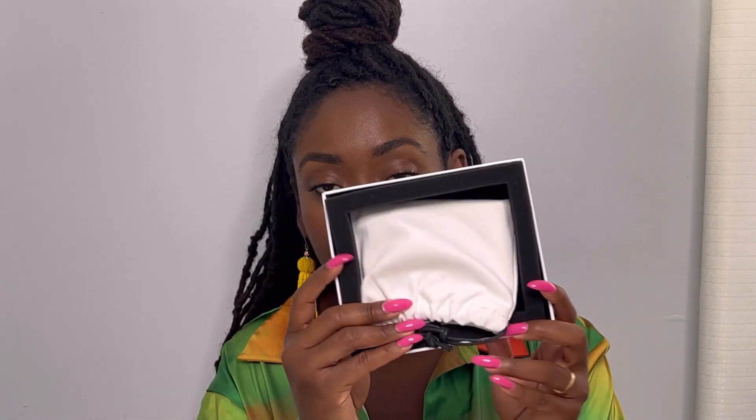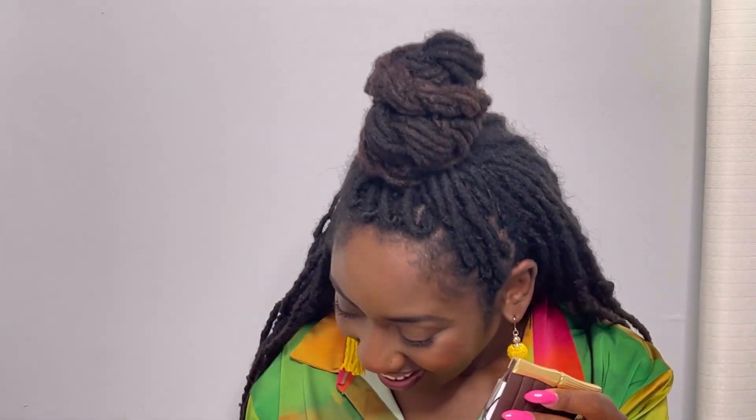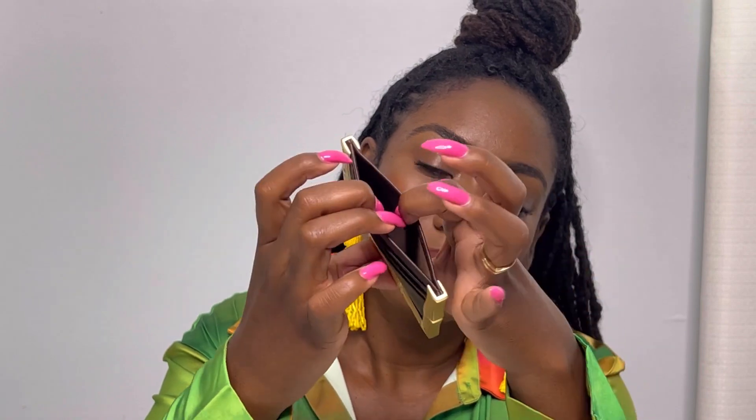Okay, on to the next item. My next item is going to be the Bamboo Card Holder in dark brown. It comes in a cute little box with the same packaging — very good packaging. This is super cute. You guys, look at this — are you kidding me right now? Brandon!